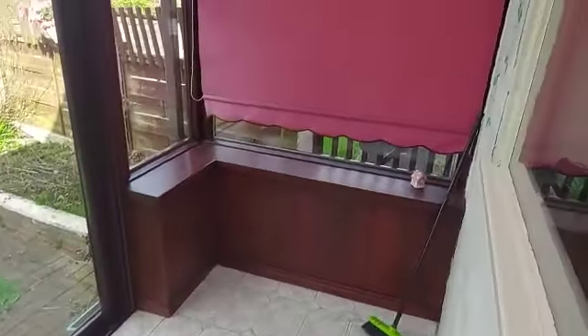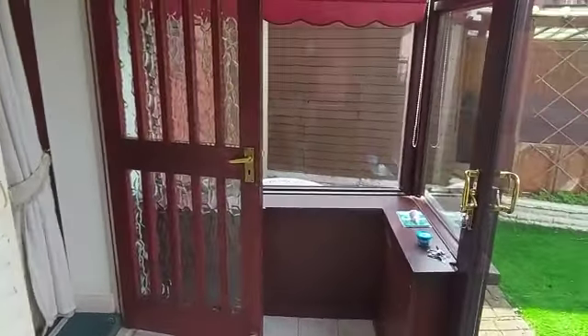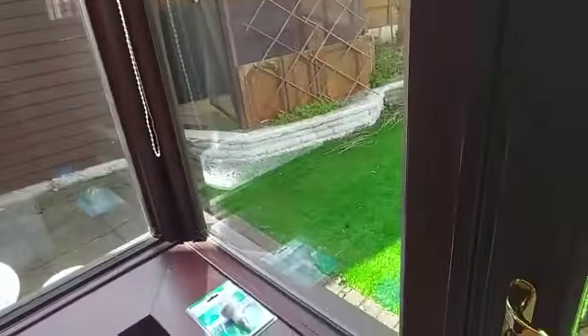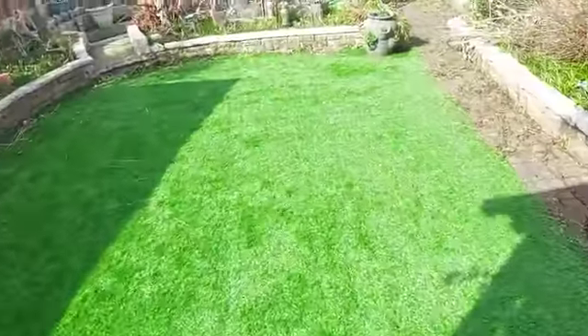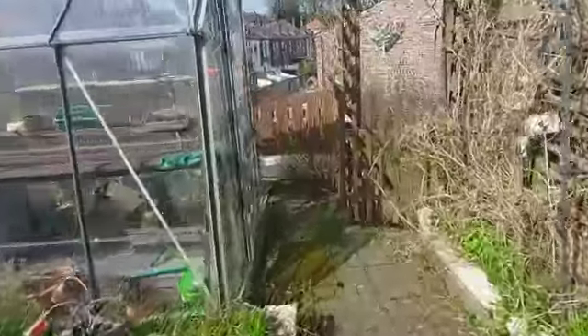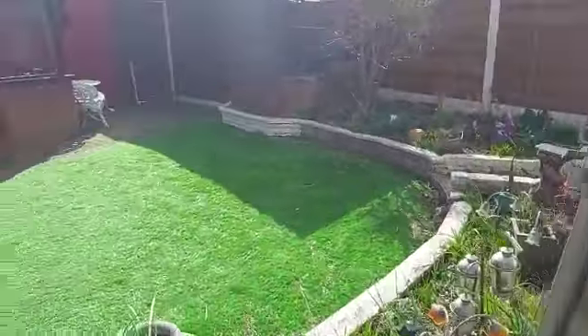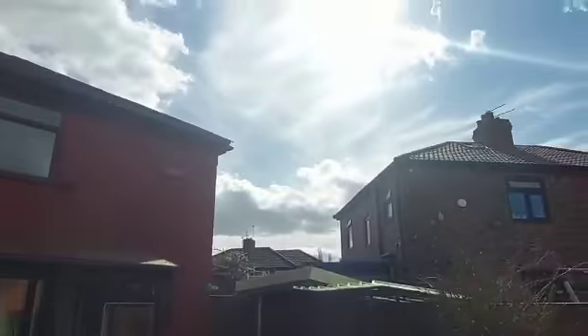And then we've got a conservatory area here. We're going to shut up this door. You've got a really good sized back garden here, and the property goes further back. We'll probably just get rid of this and put it in a skip. And you can see we're getting the sun.